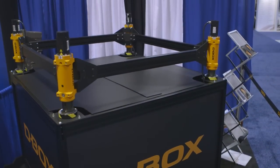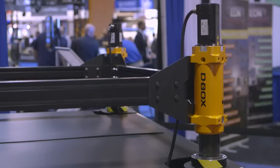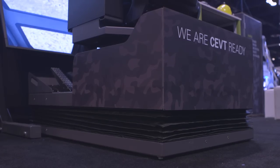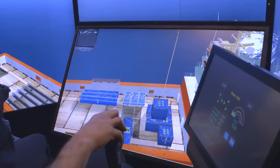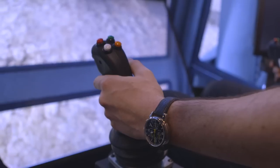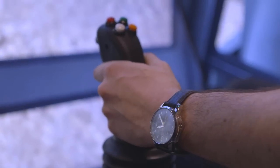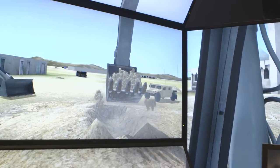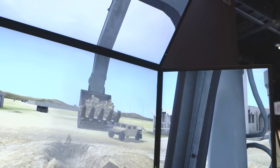D-Box provides the motion system for our simulators. Motion is very important because it's heavy equipment and it does move. When you're operating the equipment, the operator feels that movement in his seat. For example with a crane, when you pick up a load, you might feel the crane lean into the load. For heavy equipment like earth-moving equipment, as you're traveling across the ground, you feel the vibration and you feel the movement of the machine.